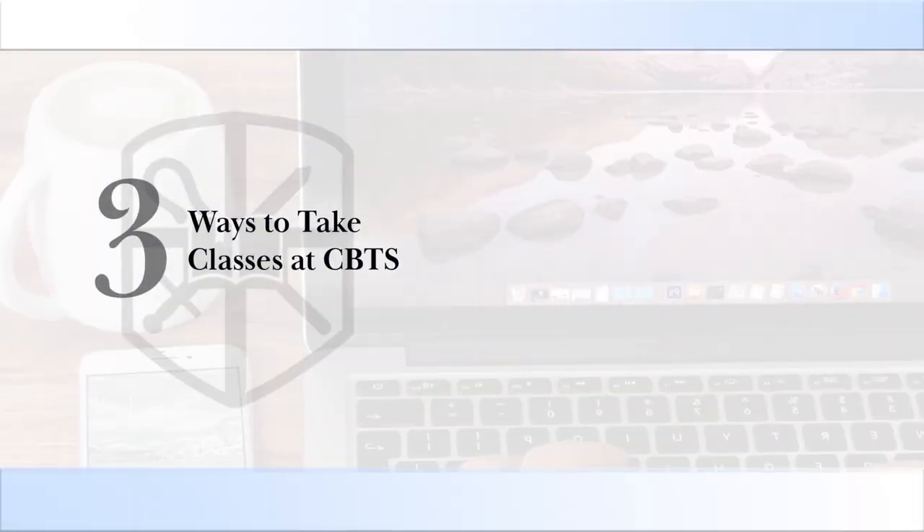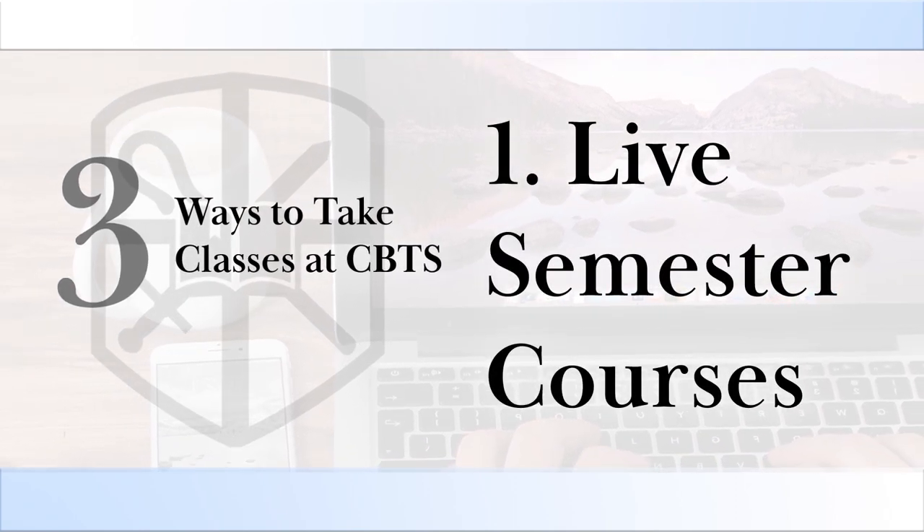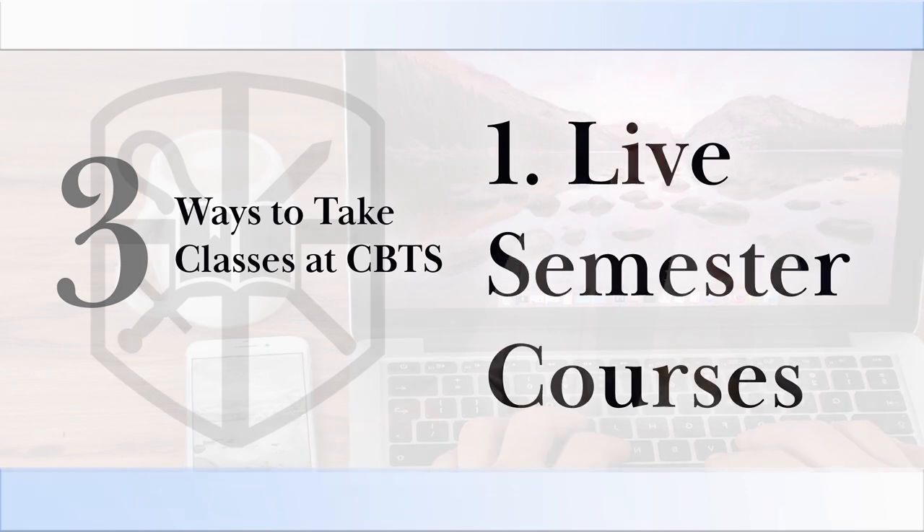CBTS offers courses in three different ways or formats. First of all, we do have a limited number of live classes each semester. They are in the evenings during the week or on Saturday mornings. These classes are set up on video conferencing software so that distance students join right in with the live students.